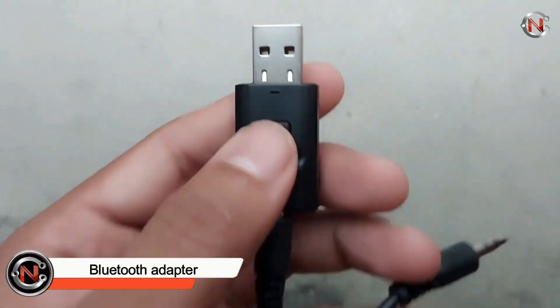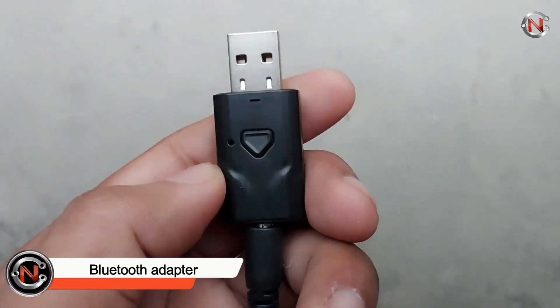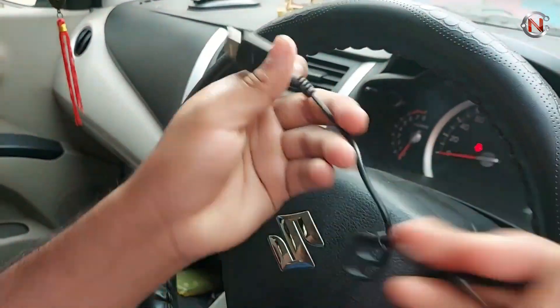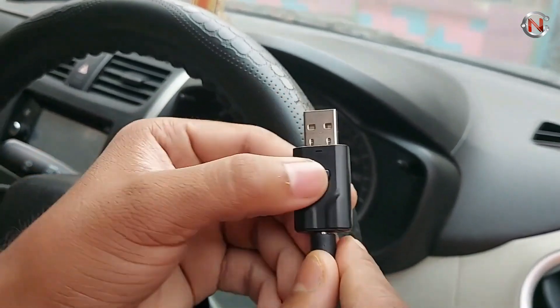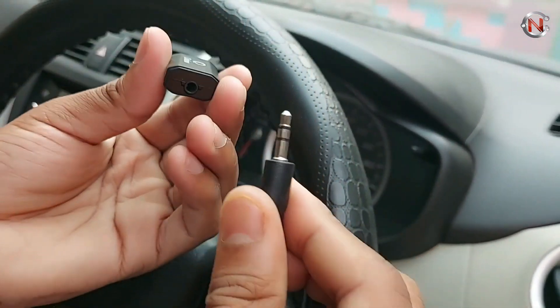With no more struggling for CDs or hastily switching radio stations when a song you dislike comes on, Bluetooth technology has undoubtedly increased our safety while driving. Bluetooth is a terrific feature, but many older automobiles don't have it. You can instantly start driving more safely by adding a Bluetooth connection to any automobile using an FM signal and a cigarette lighter input.